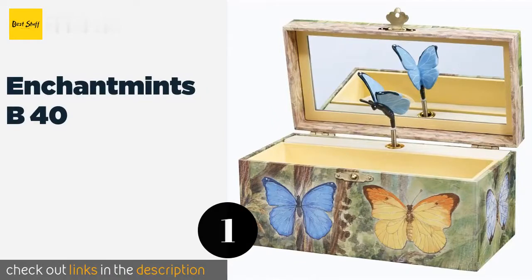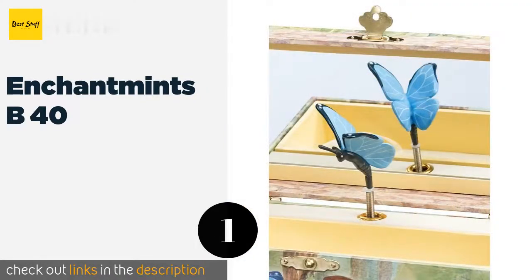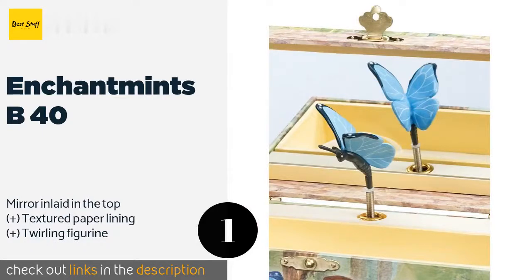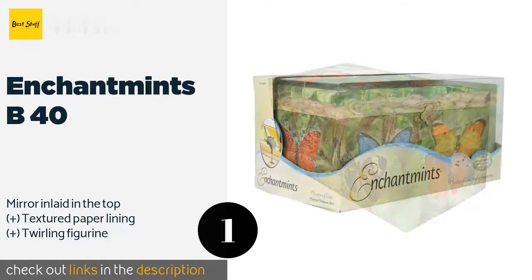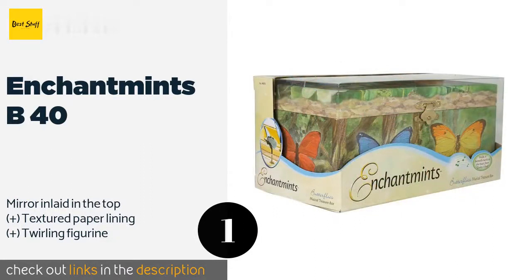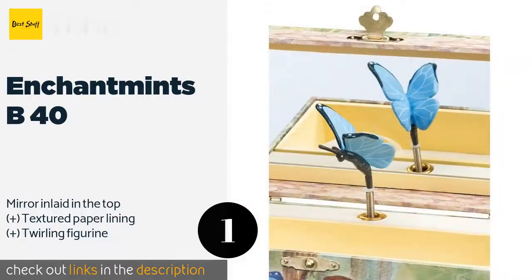The first product on our list is the Enchantments B40. If your child is a fan of all creatures in nature, the Enchantments B40 will make the perfect gift. There are three motifs for you to choose from: butterfly, ladybug, or monarch butterfly, and it is available at a very affordable price on Amazon for $24.